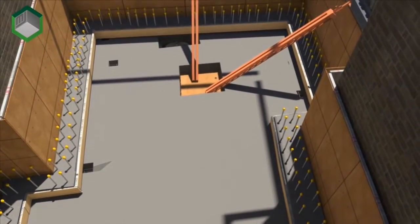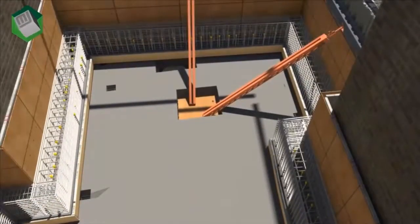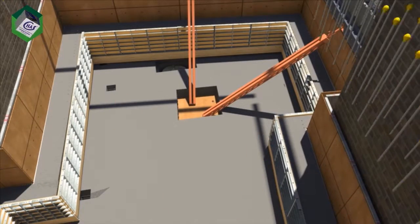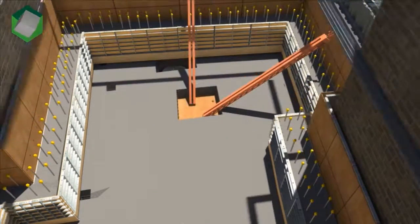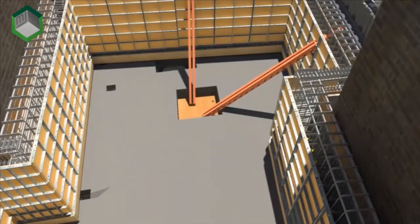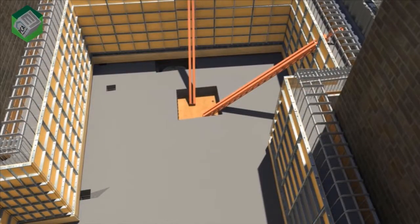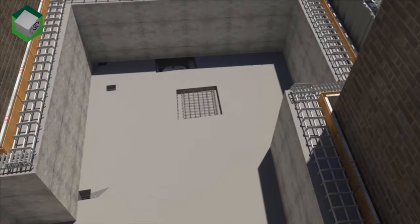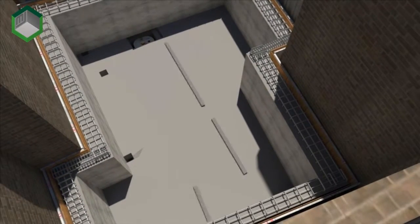Structural waterproofing can be a notoriously difficult element of basement construction. Building information modelling can work through the tricky detailing process and highlight potential design flaws in achieving two clear and separate systems of Type A, B or C waterproofing, each with termination details to the main building structure.